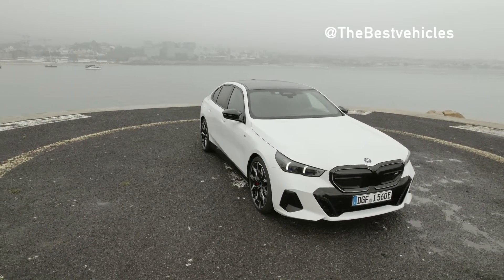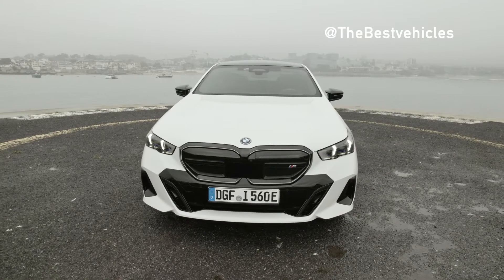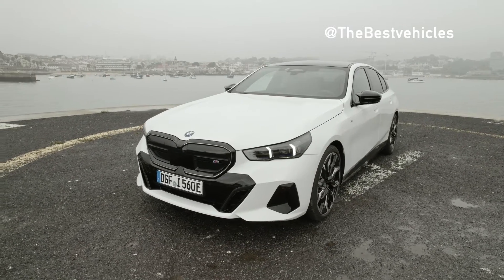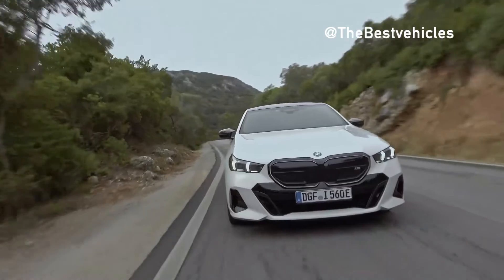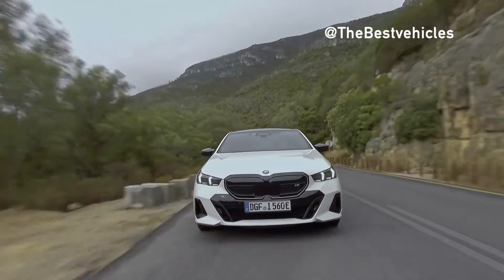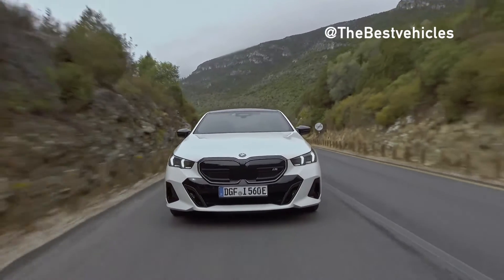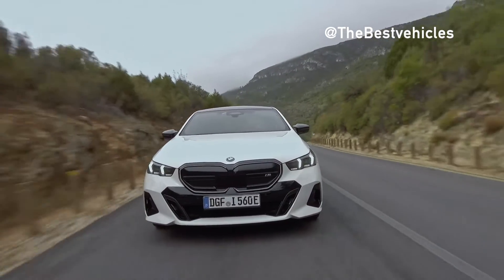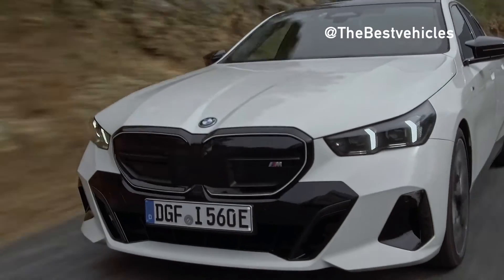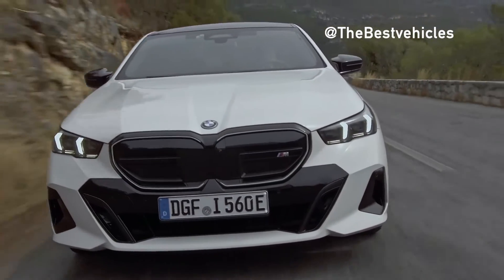The BMW i5 M60 xDrive is the top-of-the-range model of the BMW 5 Series. It is equipped with an electric motor at both the front and rear axle generating a maximum system output of 442 kW, 601 hp. The high-voltage battery is derived from the latest 5th-generation BMW eDrive technology. It is composed of 4 modules with 72 battery cells each and 3 modules with 12 cells each, with a particularly flat design thanks to the modules being cleverly and model-specifically arranged.